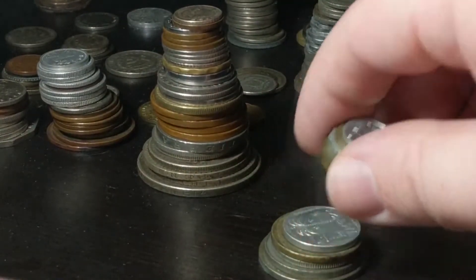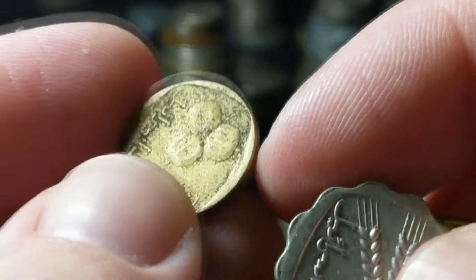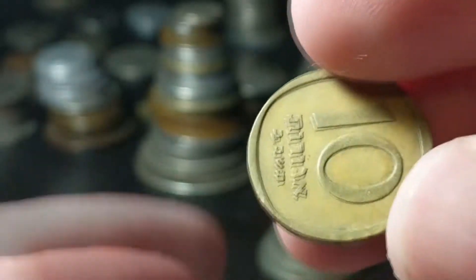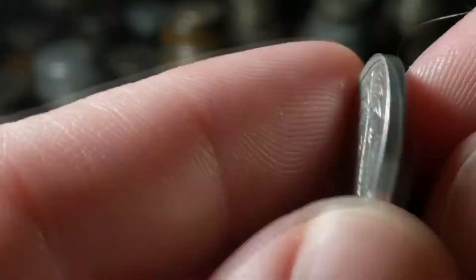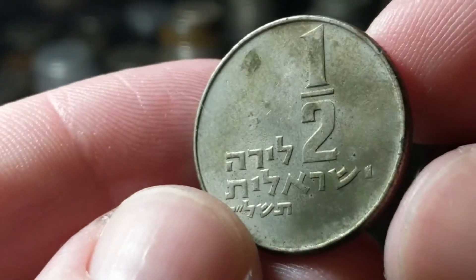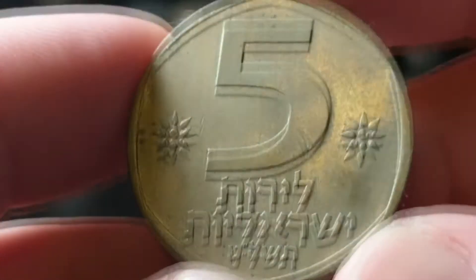This stack here is all sorts of Israeli coins — a very nice mix. We got a one agorot, five agorot, another one agorot, five agorot, a 10 agorot, another 10 agorot — this one's aluminum — a 10 agorot, a 25 agorot, a half lira, a full lira, and this one with that fierce lion is a five lira.